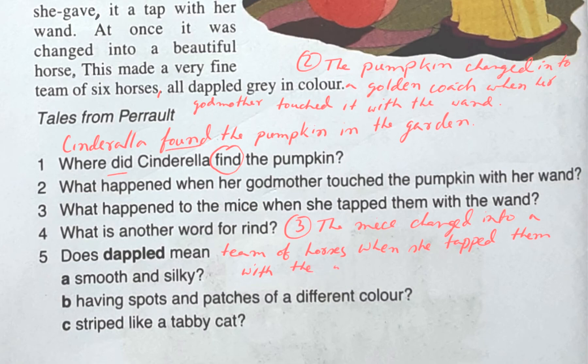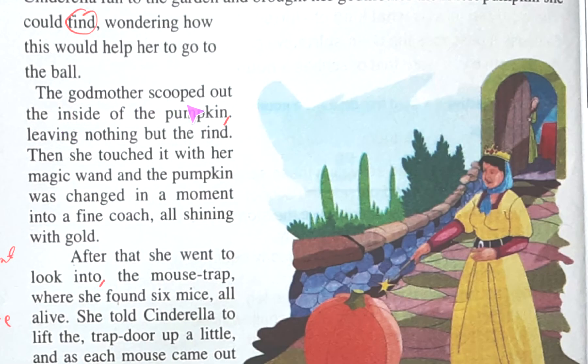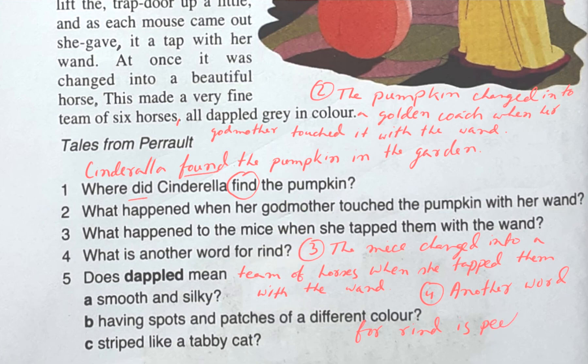Question four asks for another word for 'rind.' It is written: the godmother scooped out the inside of the pumpkin, leaving nothing but the rind. So she kept only the rind — the outside of the pumpkin. The outside of a pumpkin is its peel or skin. So another word for rind is peel or skin.